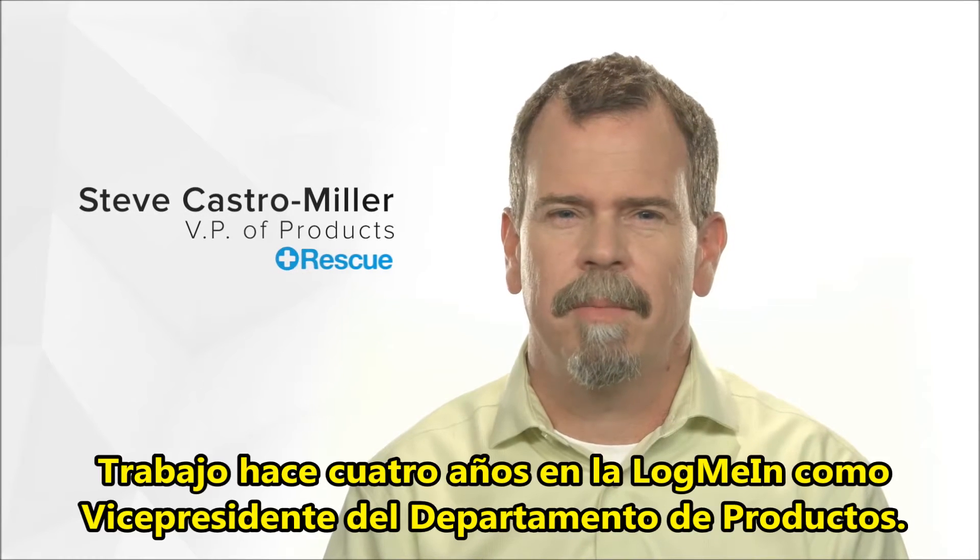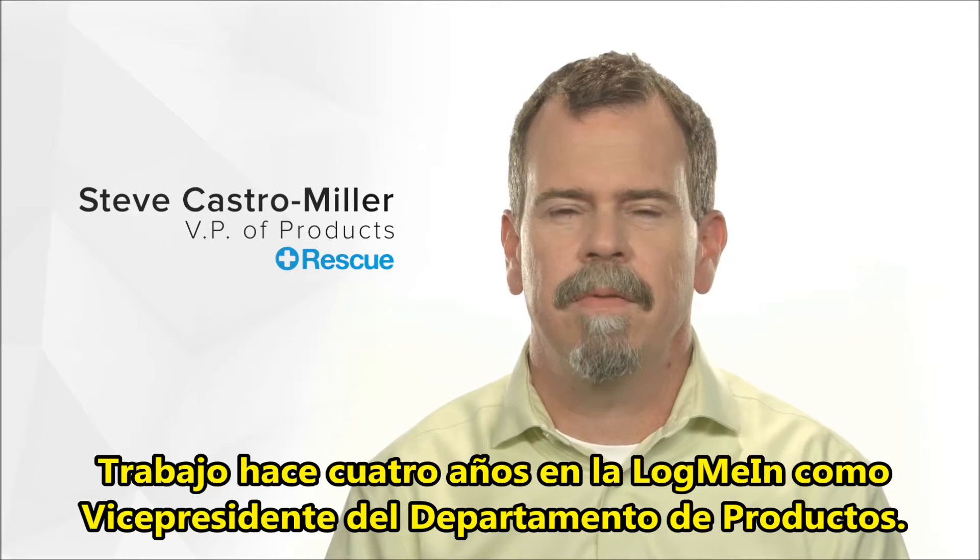My name is Steve Castro-Miller. I've been working at LogMeIn for four years as a vice president of products.